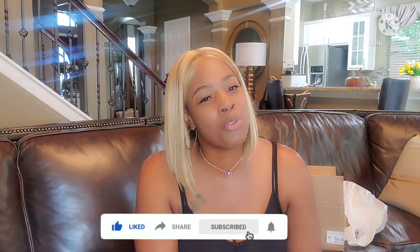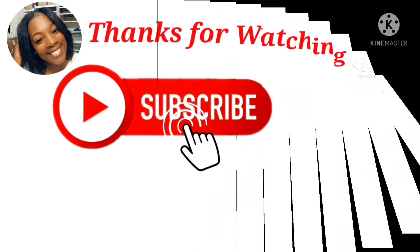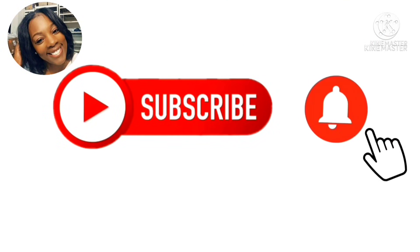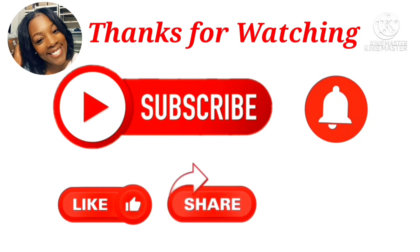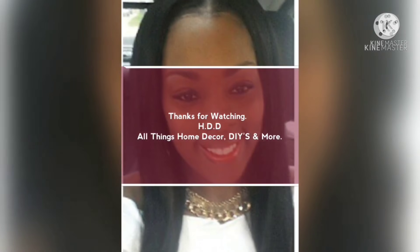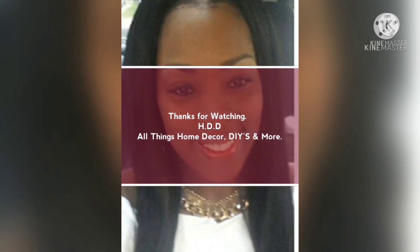If you are visiting my channel again and have not subscribed, what are you waiting on? Hit that like button, hit that subscribe button, and hit that notification bell so you can get inspired too. Thank you again, guys. Toodles! Thank you guys so much for watching. Please don't forget to subscribe, hit that notification bell, like, share, and leave me a comment — I would love to chat with you guys. Toodles, bye!